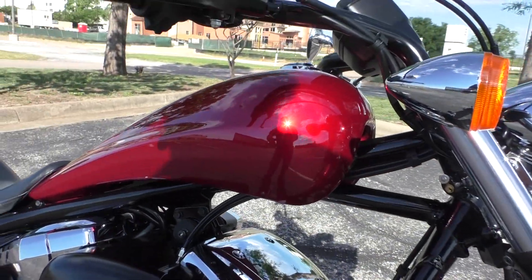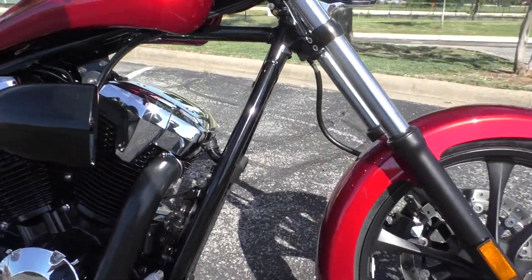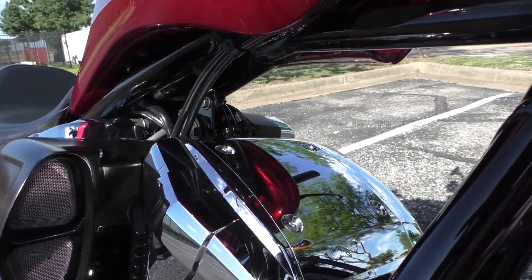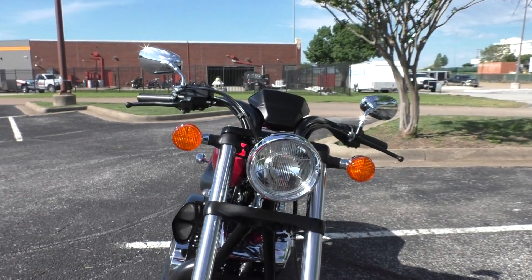You can see it's got the stretch tank, you got a little rake on the front end, full wrap-around front fender. And I like how they kept all this clean under here, like a true chopper style. It's got Cobra pipes and forward controls.